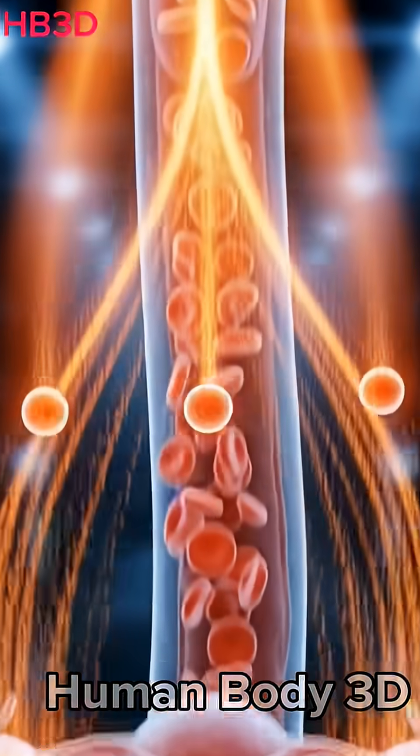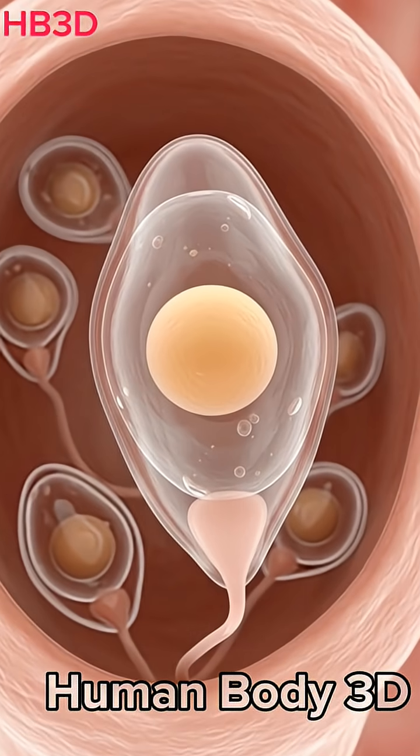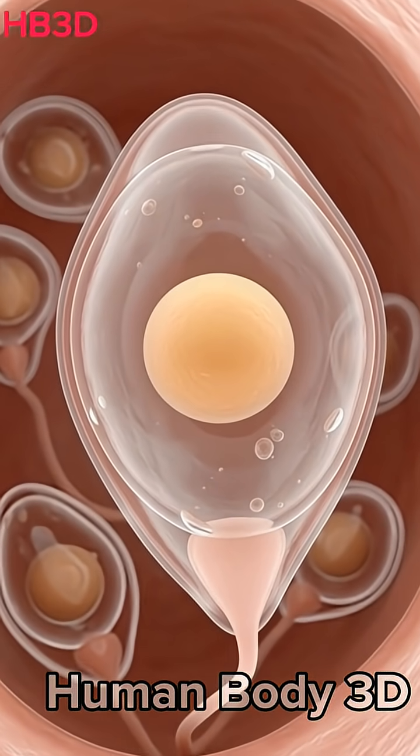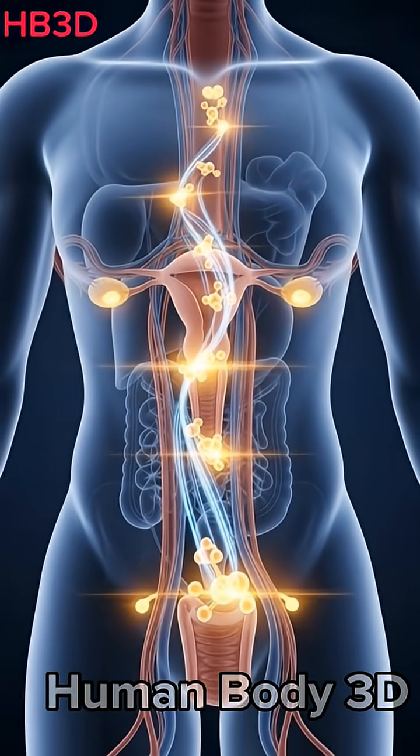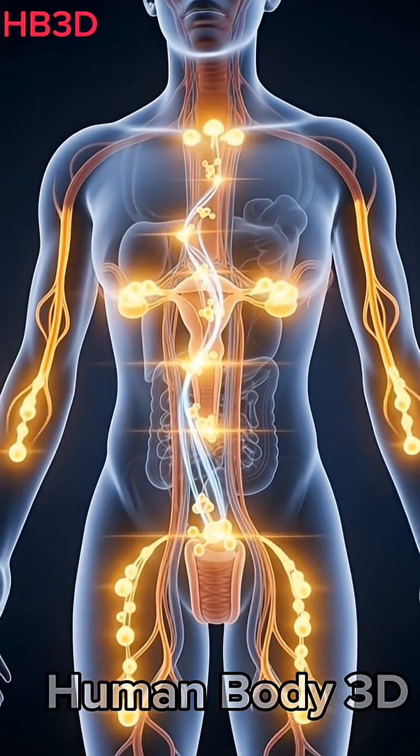Next, the pituitary gland releases FSH hormone, which helps a follicle grow inside the ovary. The growing follicle releases estrogen, which thickens the uterine lining again.